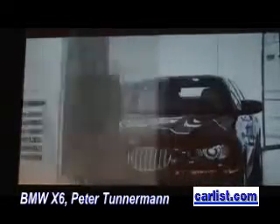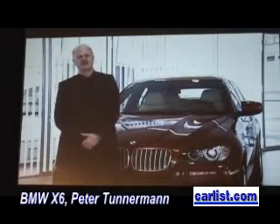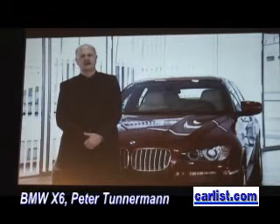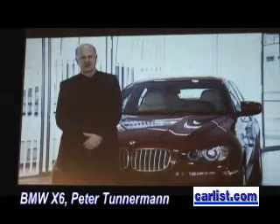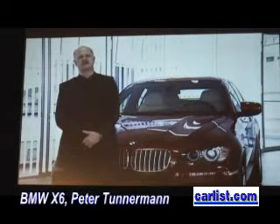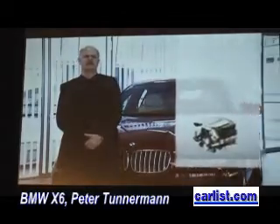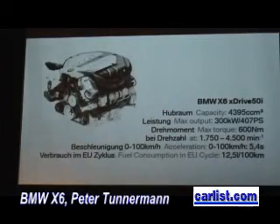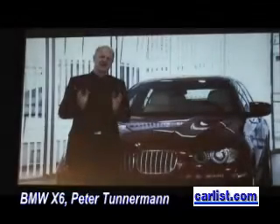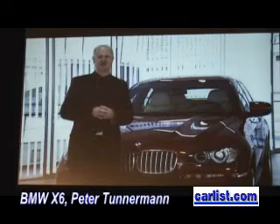The top-of-the-range gasoline twin turbo engine for the X6 is a 4.4-liter 8-cylinder — a real innovation with two turbochargers in the V between the cylinder heads, delivering an output of 407 brake horsepower at 600 newton meters. The innovative arrangement of the two turbochargers in the V makes for a highly compact engine layout, also contributing to weight optimization.